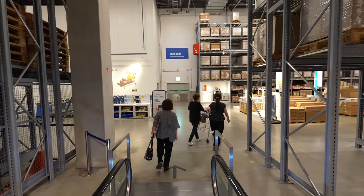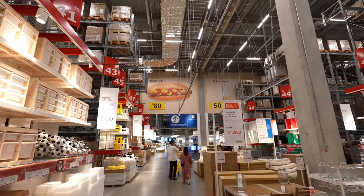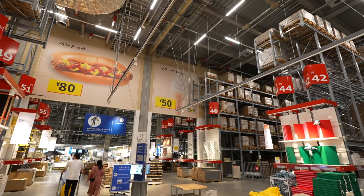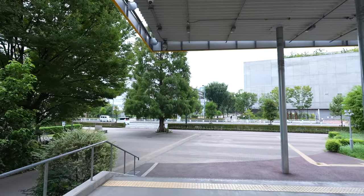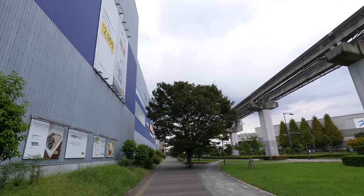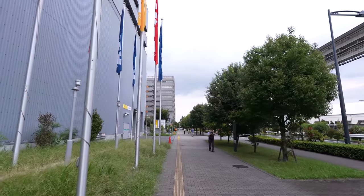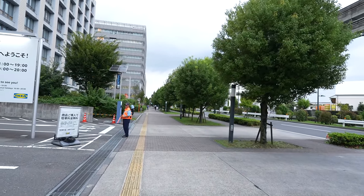Now we're at the product warehouse section. Whenever I come here I remember Costco. There's a huge ad for the veggie dog — 80 yen — and also a soft serve for only 50 yen. Seems like this location doesn't have the Ramune flavor, just the regular one. It's not raining yet but it smells really humid. I can smell rain so it'll probably rain soon. From here to Lala Port is about 1.5 stations away — walking distance, about 15 minutes. Let's see how long it actually takes.